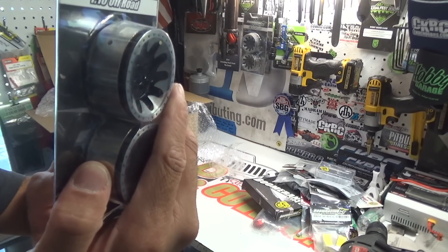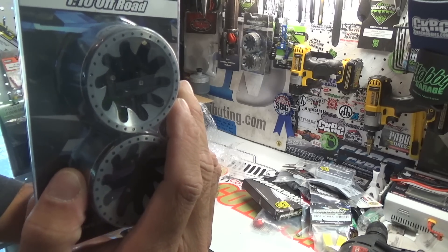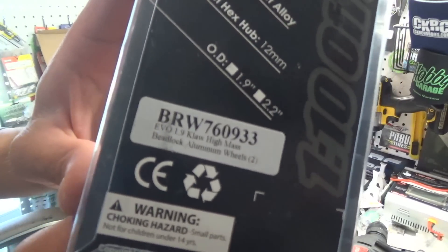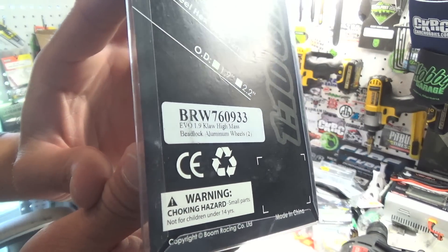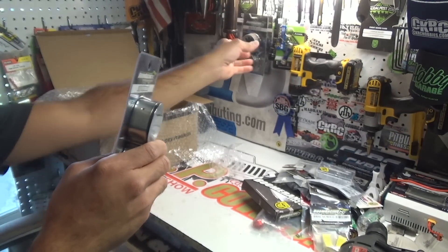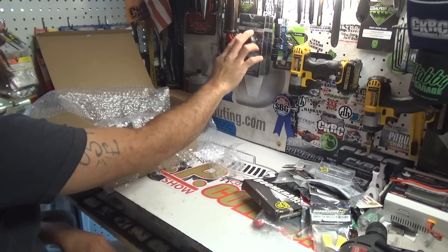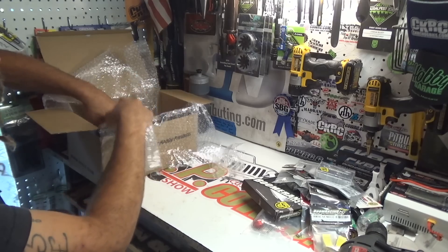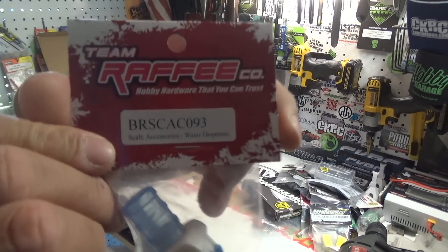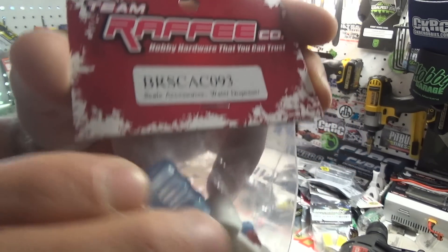Then I've got these bad boys — these are the EVO 1.9 Claw High Mass beadlock aluminum wheels. If you guys have been following my channel, you'll know that I've already unboxed these once before. There's a reason for that — I need a full set, so I've got my spares now. Those are going to be the matching spares.